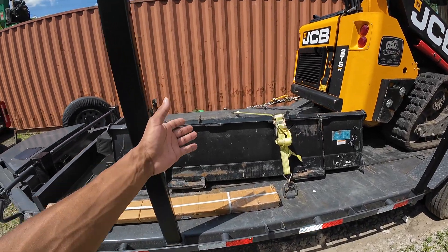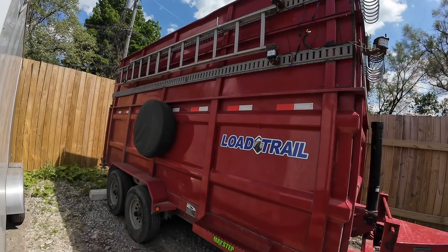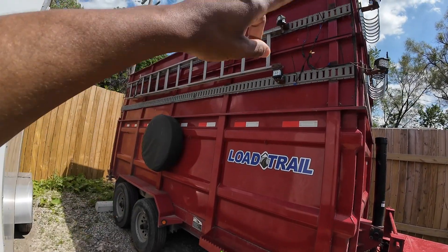I'll just remove it and be able to access my attachments for the machine. Now, if you come over here on the dump trailer, as you can see, I welded E-track on the side extensions.